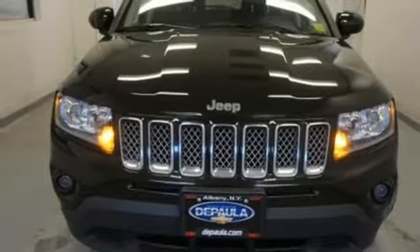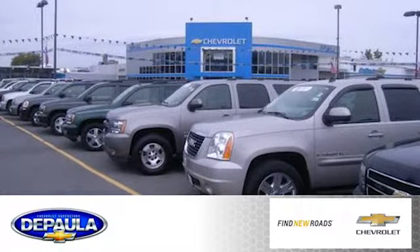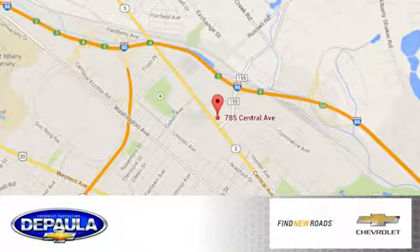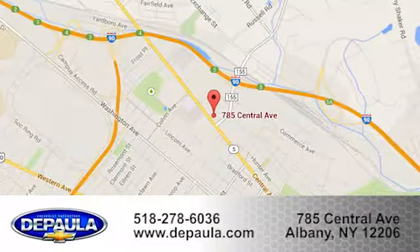Come take it for a test drive. DePaula Chevrolet is your Albany Chevrolet dealership. Call, click, or stop in to visit our showroom today. We're conveniently located at 785 Central Avenue in Albany, New York.